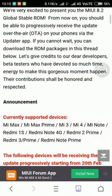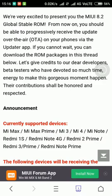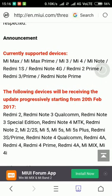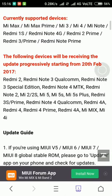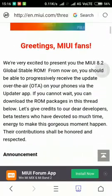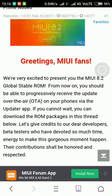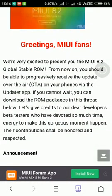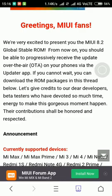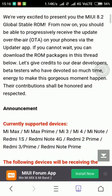Xiaomi said they would be releasing 8.2 in February 2017, but even I haven't received it yet. I got the information because I am part of the Redmi community. The currently supported devices are: MI Max, MI Max Prime, MI 3, MI 4, Note, Redmi 1S, Redmi 4G, Redmi 2 Prime, Redmi 3, Redmi 3S Prime, and Note Prime. Redmi 2 support will start from the 25th. This is the MIUI 8.2 global statement — from now you should be able to receive this update over OTA via the updater app.